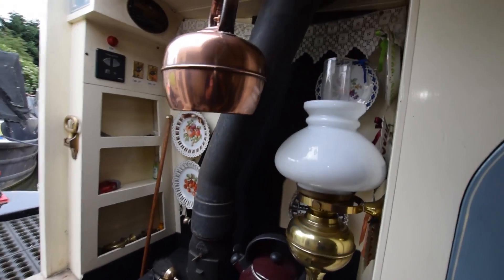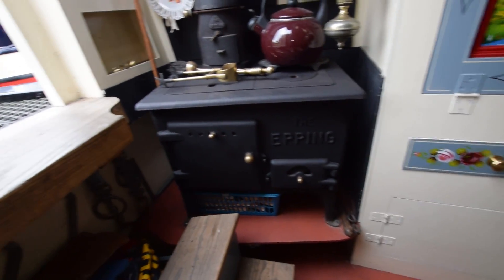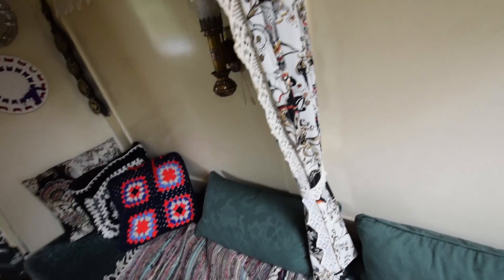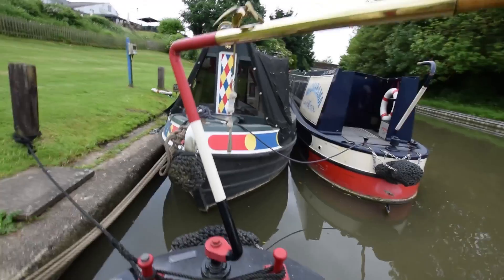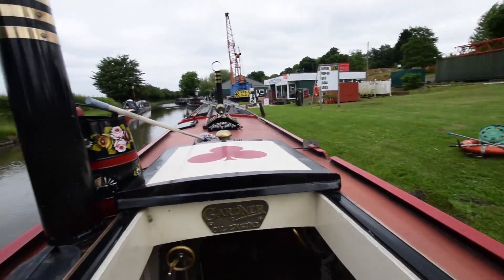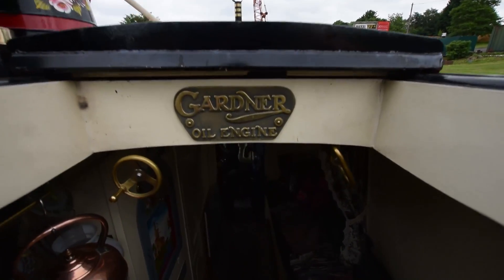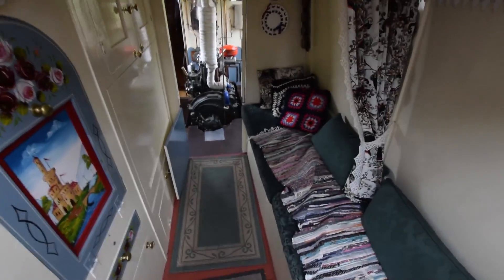And here's the stove. LED lighting throughout. There's a galvanic isolator, and I've mentioned the solar panels. Lots of equipment on board: all ropes, fenders, poles, hooks, planks, and there's an anchoring chain. And there's the view of the four chimneys — like Battersea Power Station. Speed wheel, the push-pull gear change.